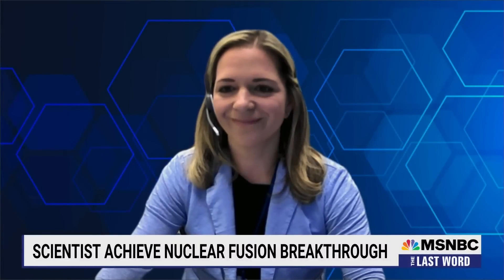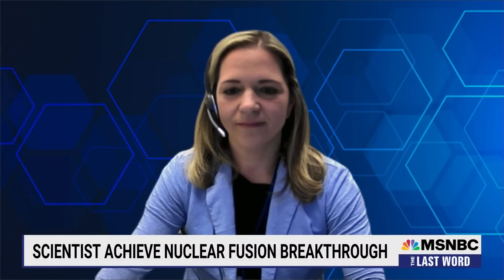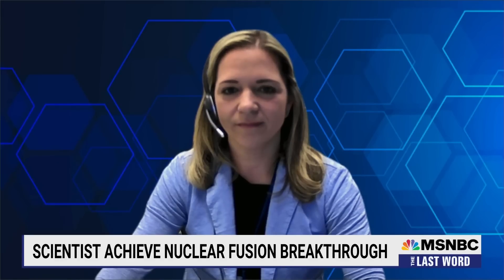Joining us now is Andrea Kritcher, a physicist with the Lawrence Livermore National Laboratory. She is the principal designer for this breakthrough experiment. Thank you very much for joining us tonight. I didn't dare take physics in high school, so could you please explain this so that even an anchorman has a chance of understanding it?